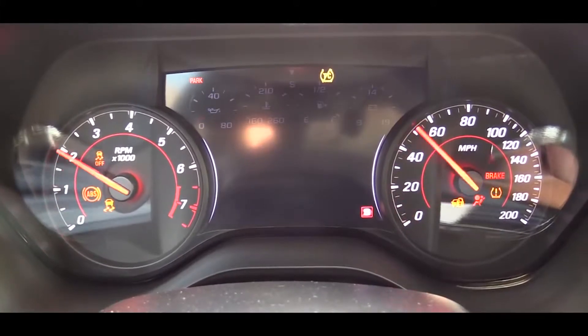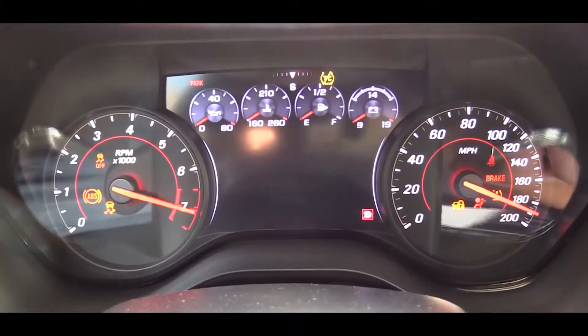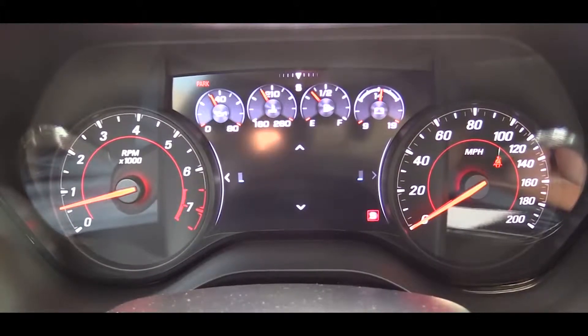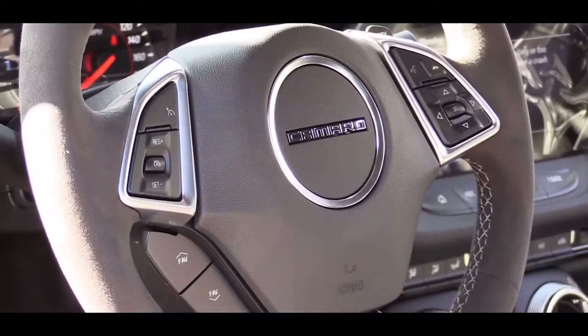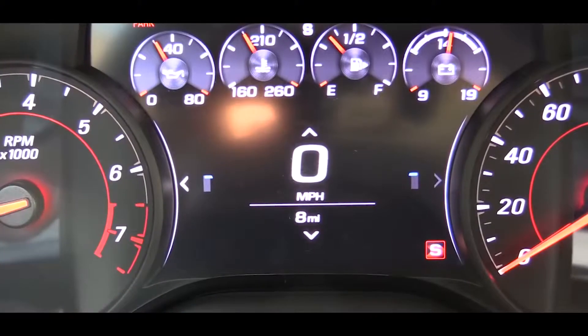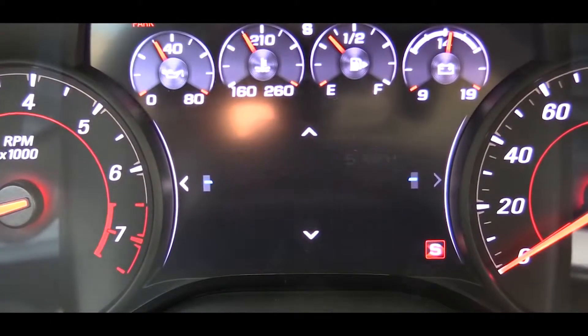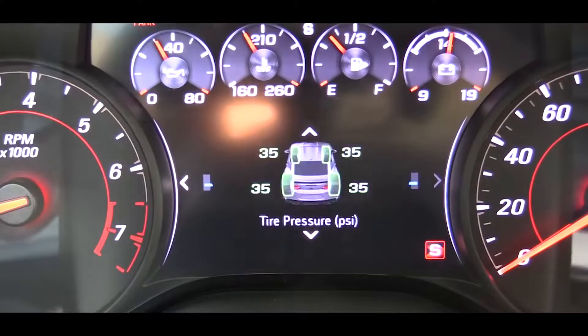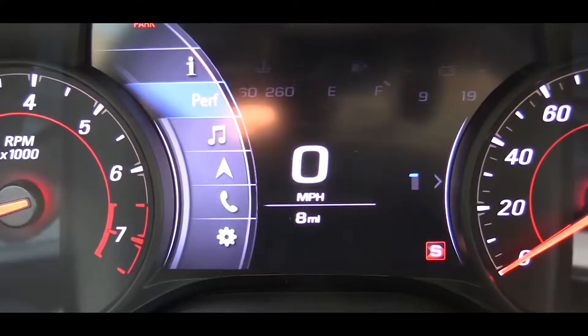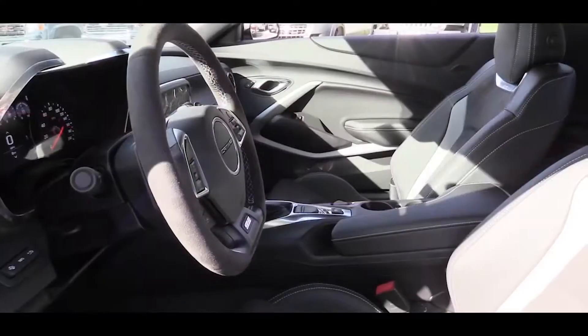Once started, the gauges do a full sweep — the tachometer is on the left, speedometer on the right, with a large digital display front and center. Use the steering wheel-mounted controls on the right side to scroll through it. It gives you a digital speedometer, average fuel economy, miles until empty, oil life, tire pressure, audio settings, Bluetooth info, and navigation.